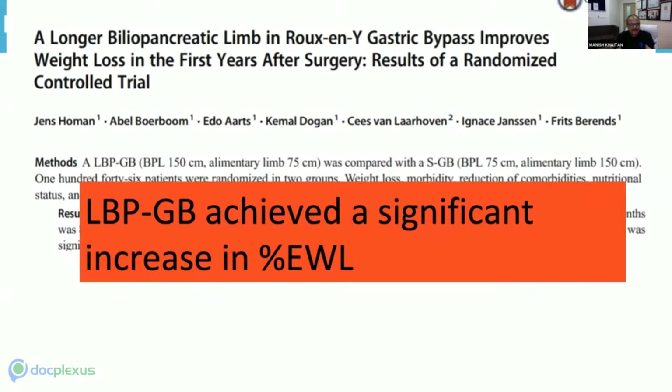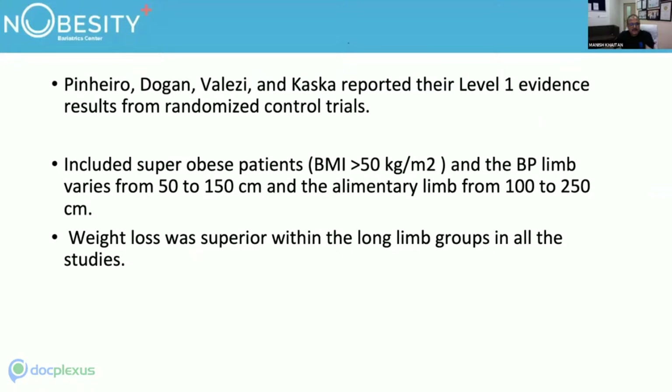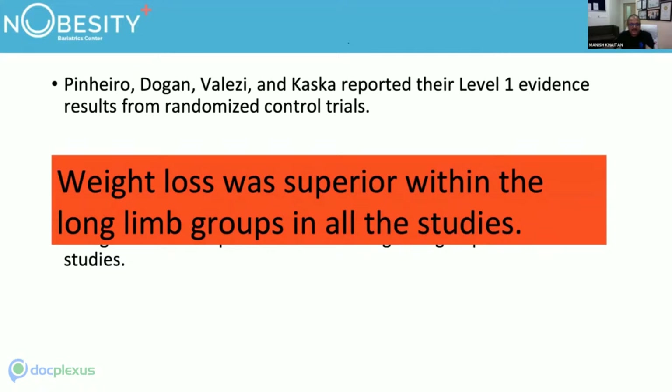A study in super obese patients with BMI over 50, using BP and alimentary limbs from 100 to 250 cm, showed weight loss superior in the long limb groups across all studies — though the RCT design was not well defined as both limbs were varied.